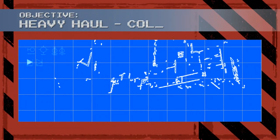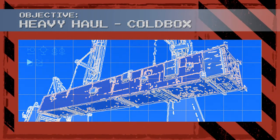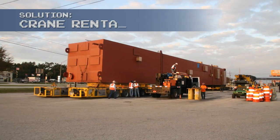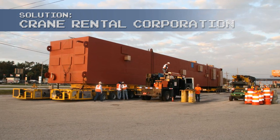In 2011, Crane Rental was awarded and performed the heavy haul of a coal box with a weight of 319,000 pounds, measuring 150 feet long by 19 feet wide by 22 feet loaded transported height. The owner needed the new coal box for a state-of-the-art air separation facility under construction in Central Florida.